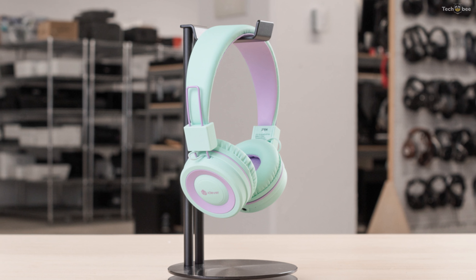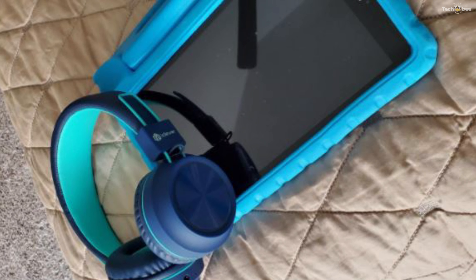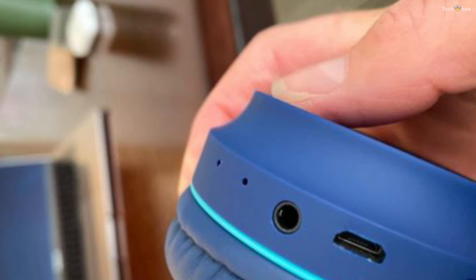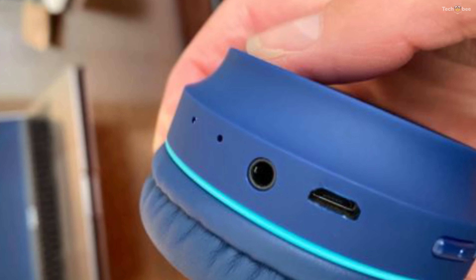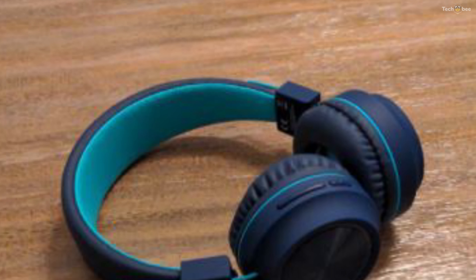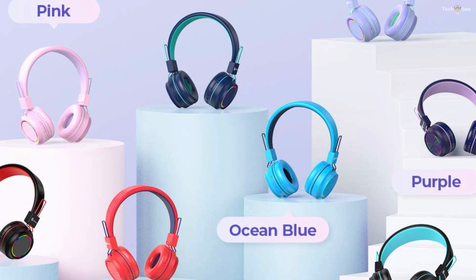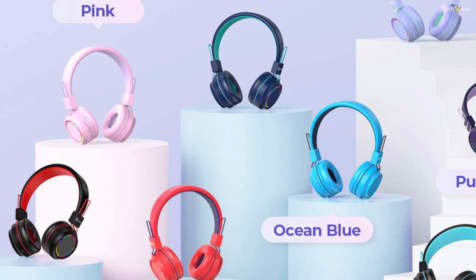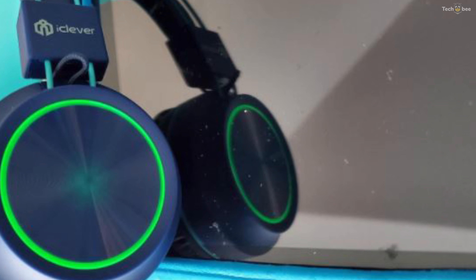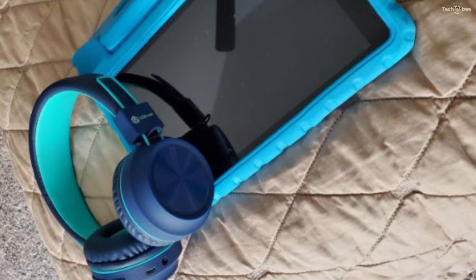They are also easy to clean if they get dirty, and the headband itself is covered in soft padding, making them feel very comfortable to wear. A good thing about this earphone is that it protects your child's sensitive ears. The kids' volume limiting headphones will not play music louder than 94 decibels, but still provides a fantastic all-around stereo sound to immerse you in your music, games, and movies. They are Bluetooth enabled, so you don't need wires to use them wirelessly, but they do come with an audio cable if you want to use them wired. There is a built-in microphone that allows you to answer calls, and a built-in battery which allows you to use them wirelessly for about 12 hours.